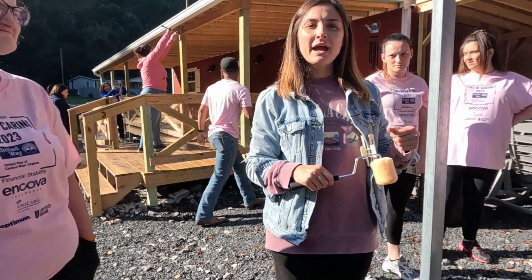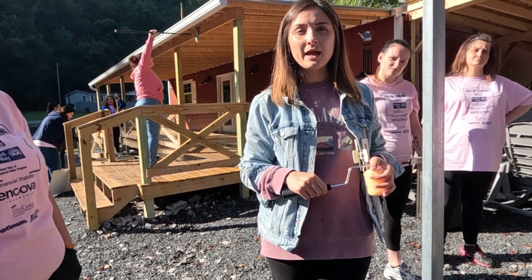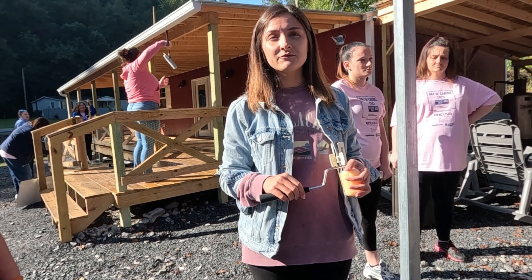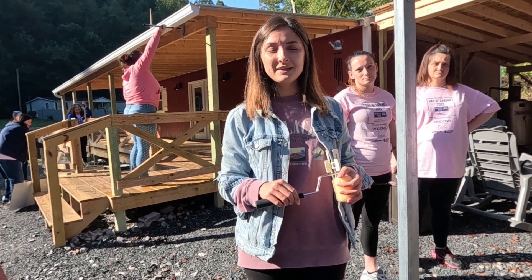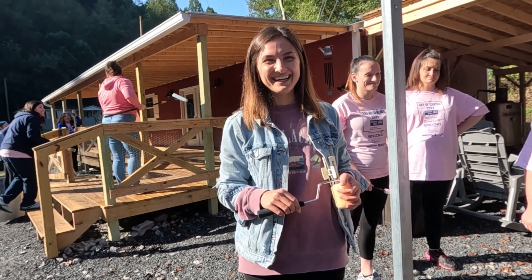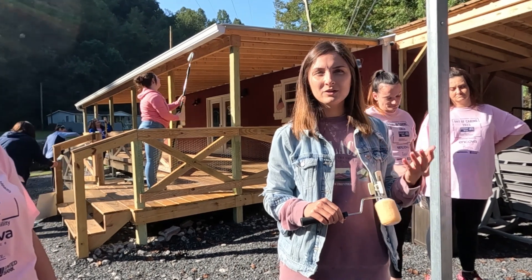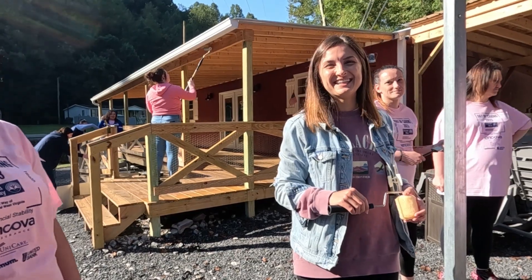So you guys are United Way? We are funded through United Way — we have grants through them. We are the Recovery Group of Southern West Virginia. We house men and women in long-term recovery in Logan — we have 16 beds for the men's house and 16 for the women's. They volunteer all the time. I'm the community engagement specialist and I do the fundraiser events, so they help me a lot with those because it takes more than one person to get it all done.